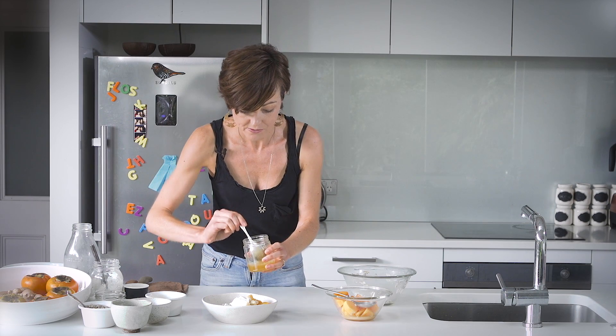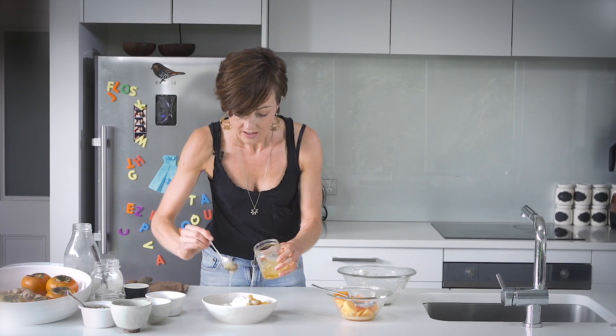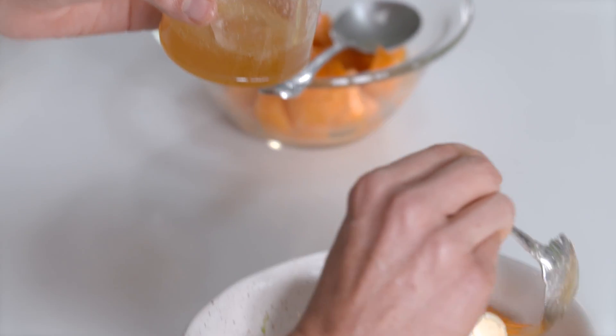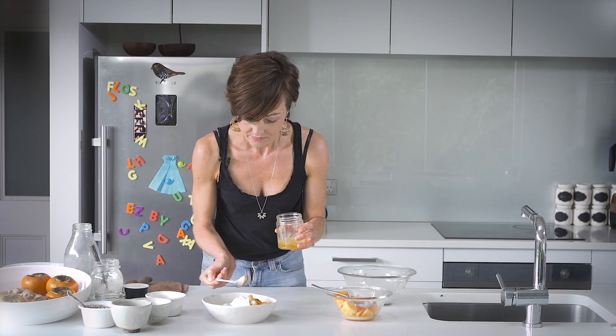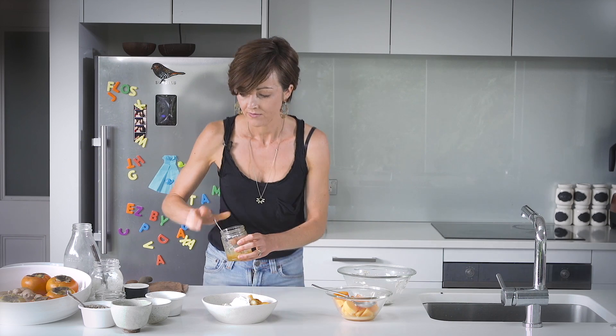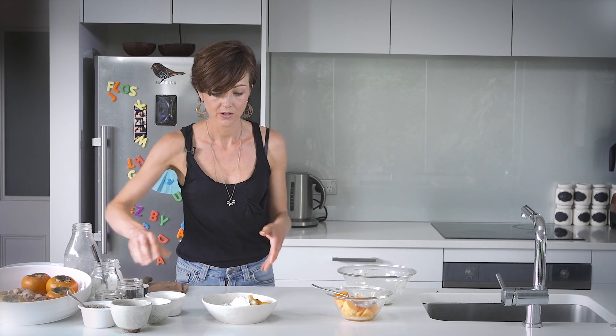And I'll finish it with another little drizzle of honey. And there, we're done.